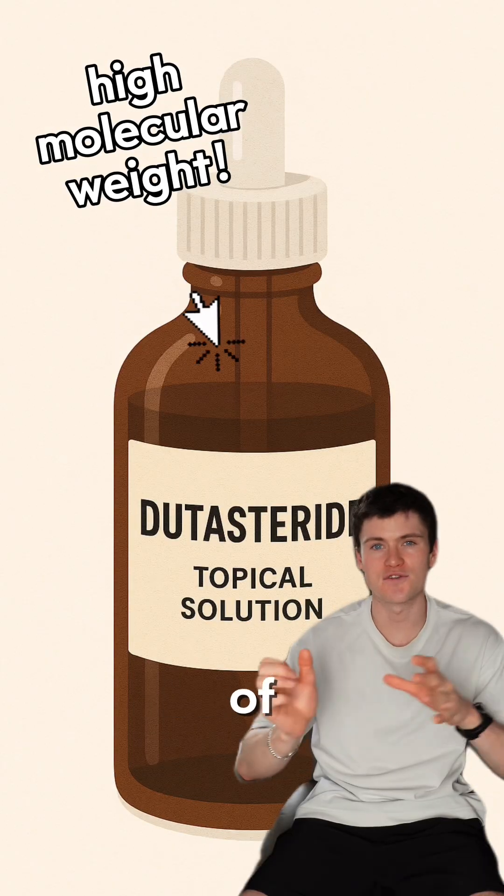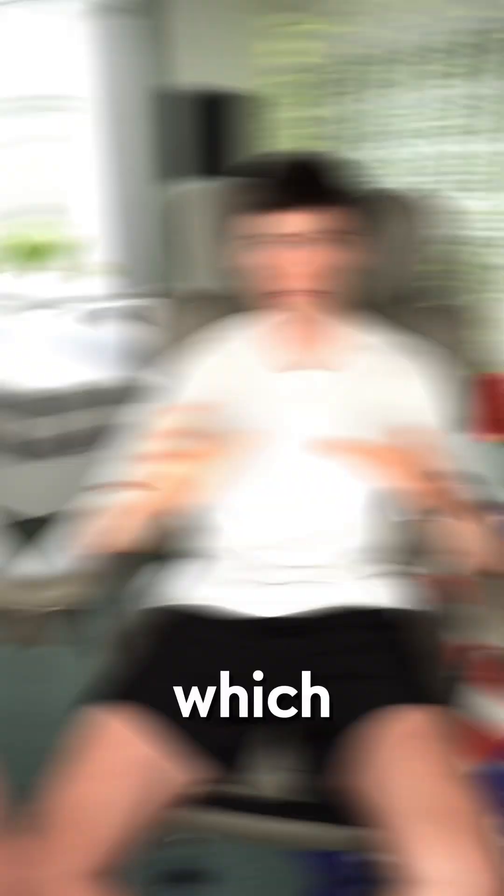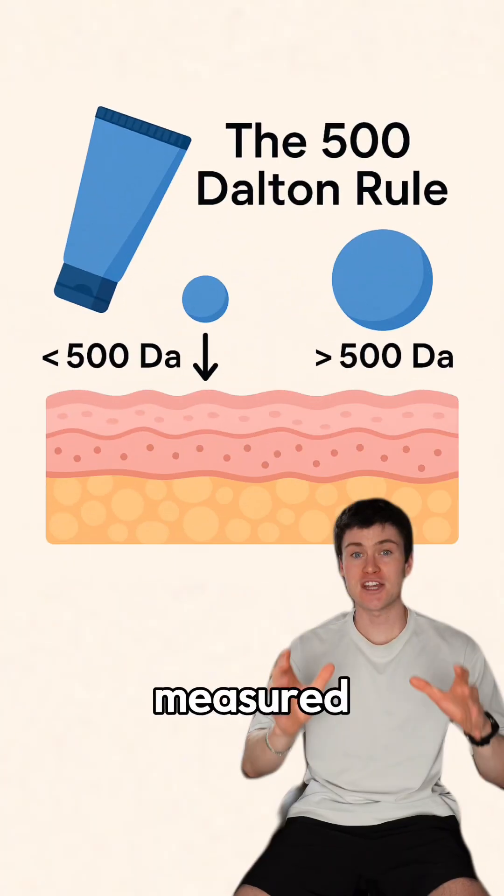Sadly, probably not. This is because of dutasteride's molecular weight, which pretty much means how big the molecules are that it's made of. This is measured in daltons.